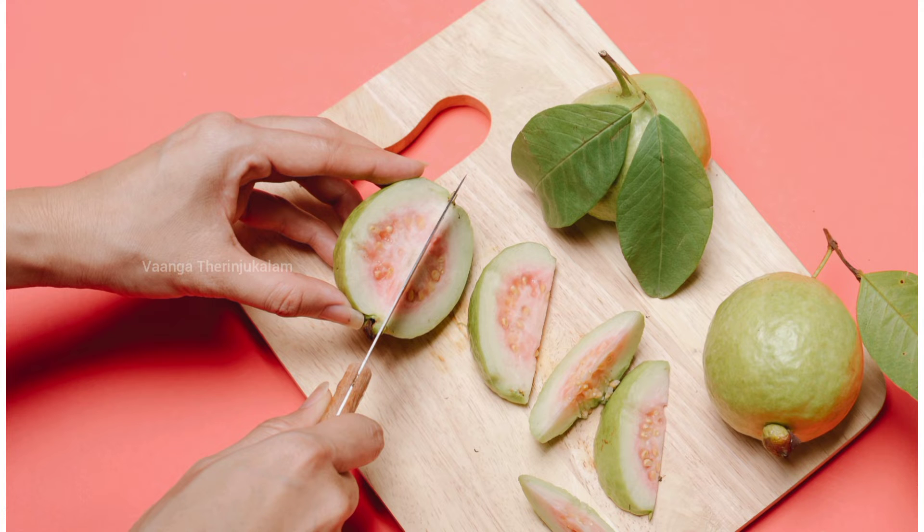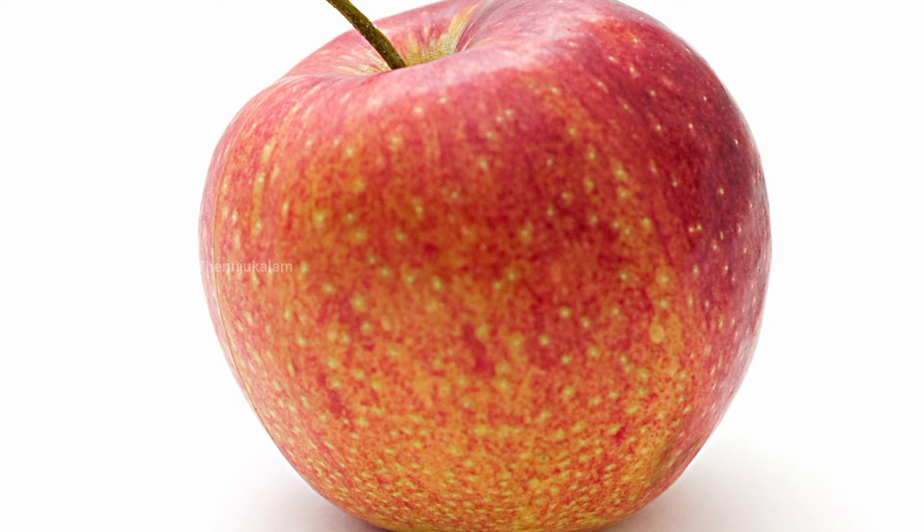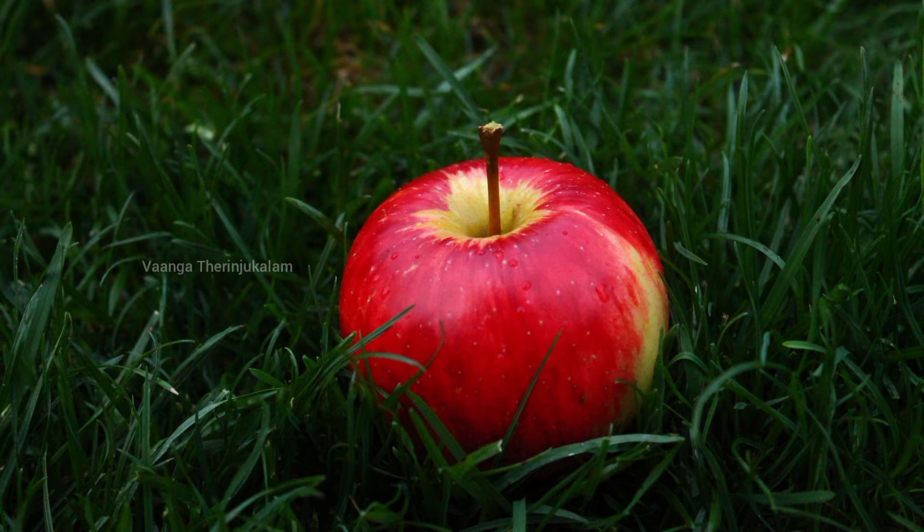The next one is the Apple. If you have a daily apple, you can use a Koyapala. If you have a Koyapala, you can use vitamin A, vitamin E, and vitamin D. You can use a Koyapala.